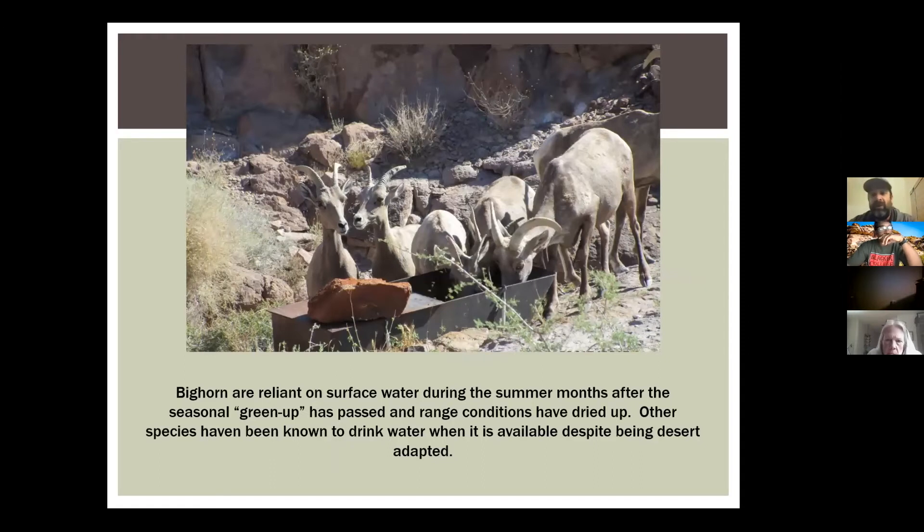Bighorn do what we call the bighorn shuffle. They move from a winter range — pretty much any area near what we call escape terrain, which is terrain close to about 13% slope — where they feel comfortable and make their living. During the summer months, they can track to what is known as summer range, which is predominantly within two miles of a water source. So during summer, if you want to go see bighorn sheep, get up early and go within two miles of a water source — they'll more than likely be there, especially the ewes.